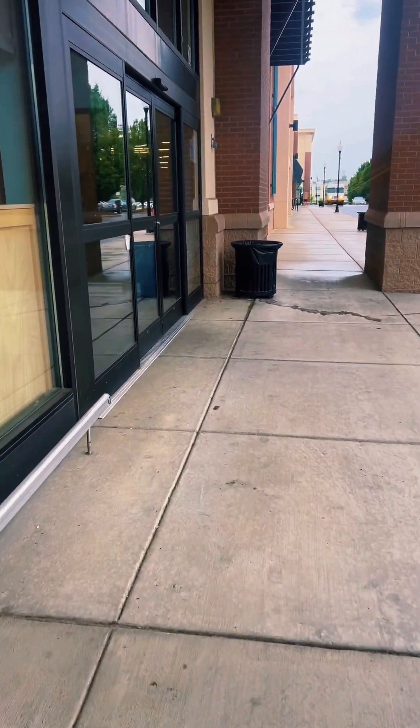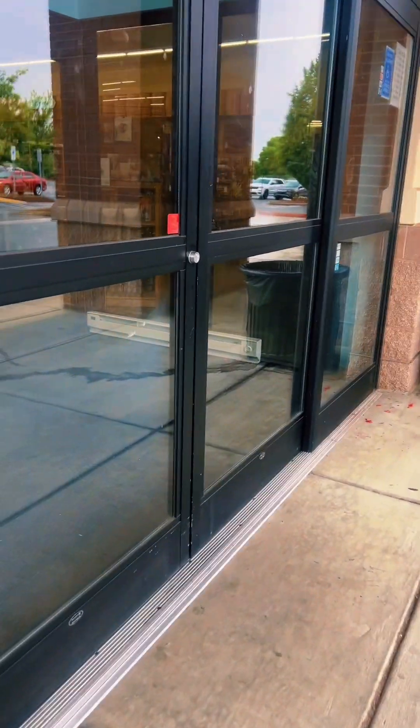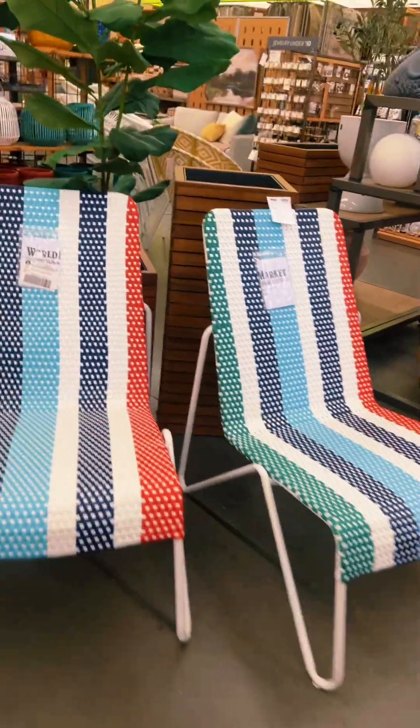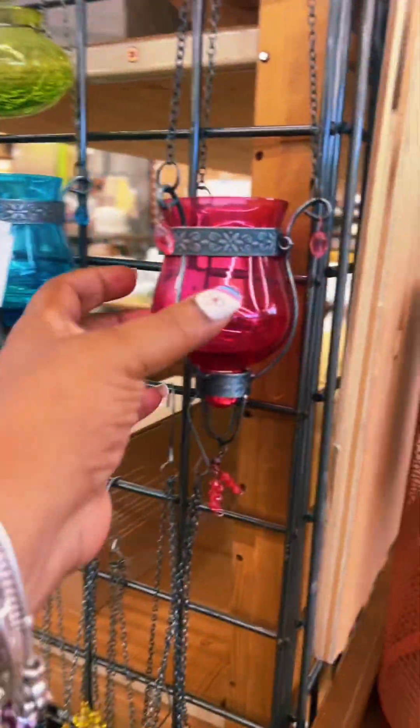We're going to just run into World Market — not to shop for anything in particular, but just to see what they have. Let's go. Y'all look at that pillow, that's cute. When I tell y'all World Market has the greatest things for your house!